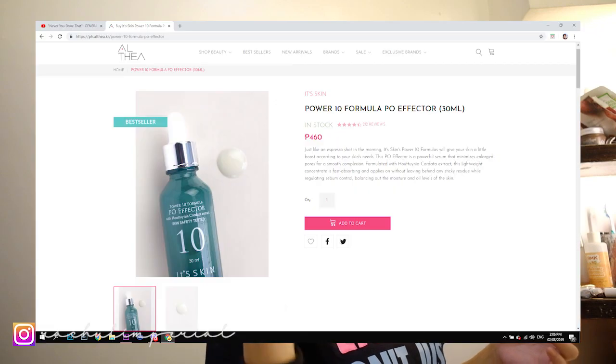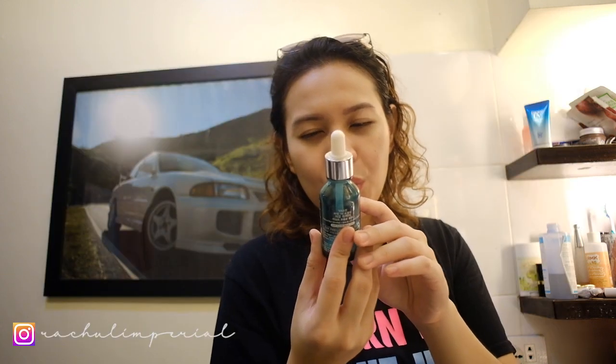After I have heavy makeup, I need to make sure that it's removed. So I'm going to use an old cotton t-shirt and then extra virgin olive oil. After the toner, morning serum. So morning serum — it's two options depending on what I want. This is the pore one. I also like this. Very effective. Power 10 Formula P.O. Effector with Houttuynia Cordata Extract.